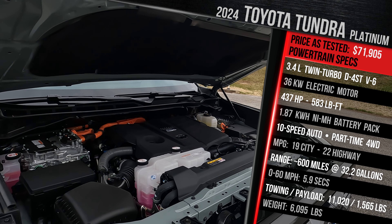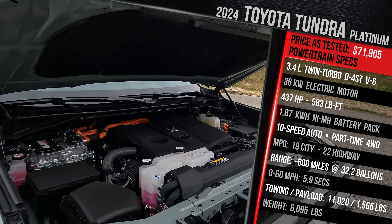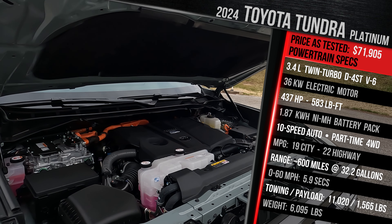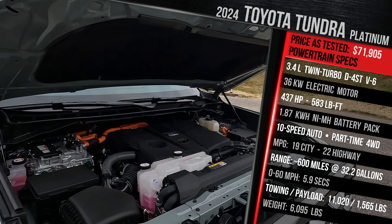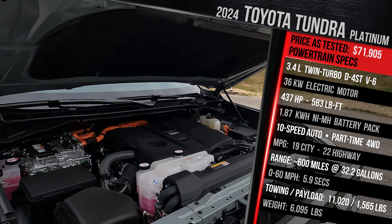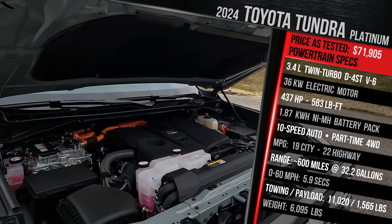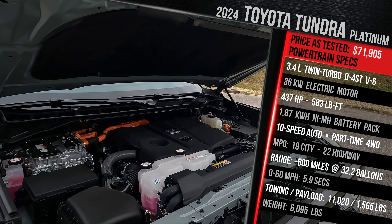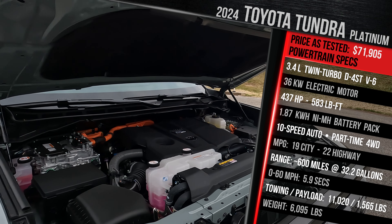You're looking at around 600 miles of range on a full tank of fuel — that is among the best range you'll find in the segment, literally double the range versus a lot of electric trucks out there. The last time we tested this truck, we got 0-60 in just under six seconds. It has a top speed of around 107 miles an hour. This particular trim is rated to tow a maximum of just over 11,000 pounds and carry just under 1,600 pounds of payload. Because of the hybrid battery pack, it has a 1.87 kilowatt-hour nickel metal hydride battery underneath the rear seat. This truck weighs in at just over 6,000 pounds.